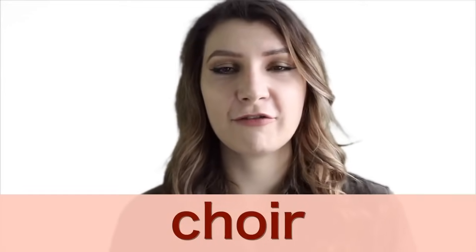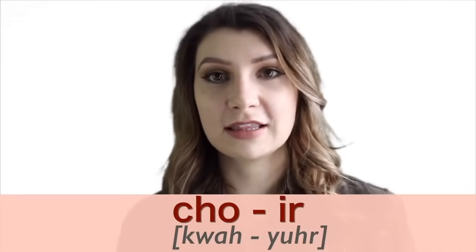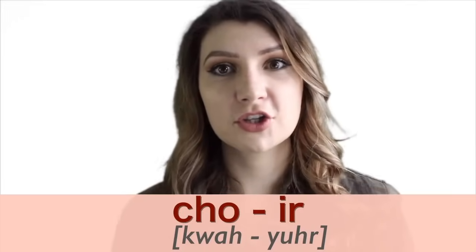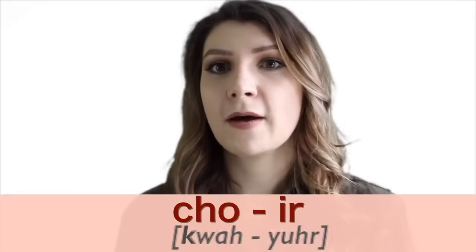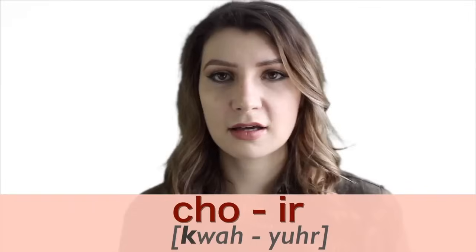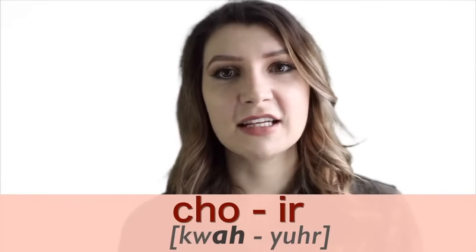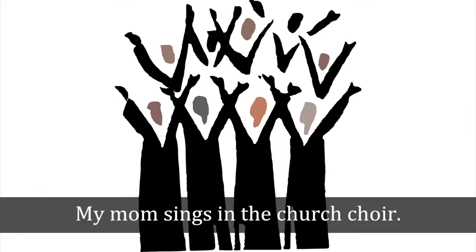Number eight is 'choir.' It's a short word but difficult for a few reasons. First, the CH together does not make a CH sound here — unlike in 'channel' — it makes a K sound. Second, the O sound is an 'ah.' Put it all together: choir. My mom sings in the church choir.